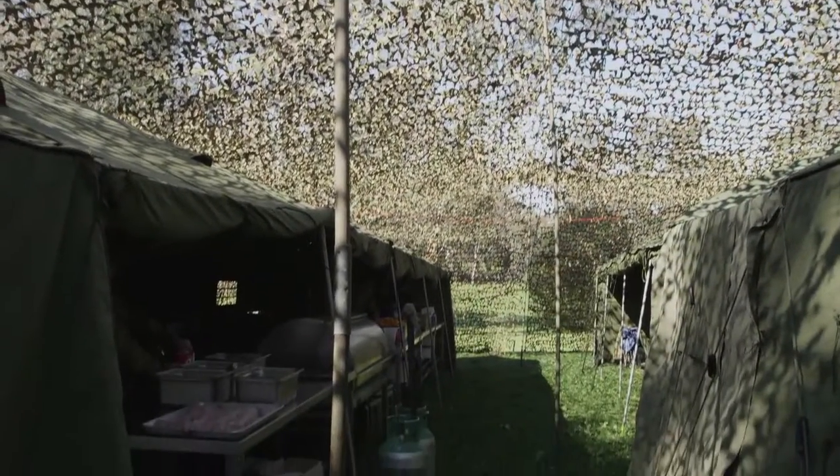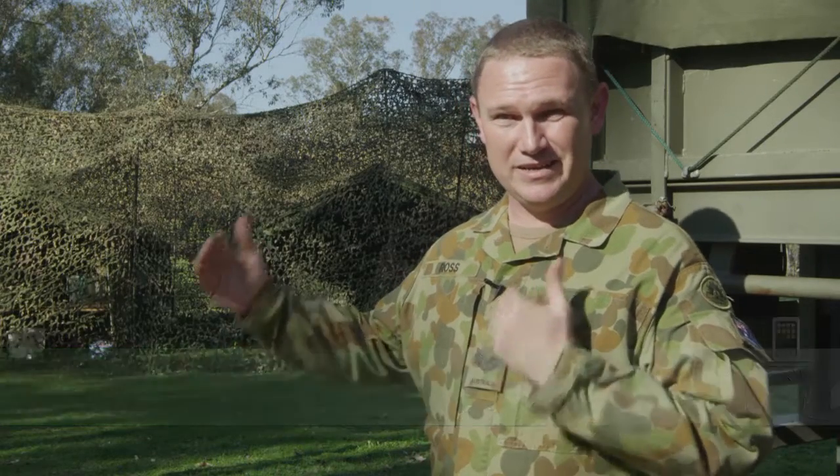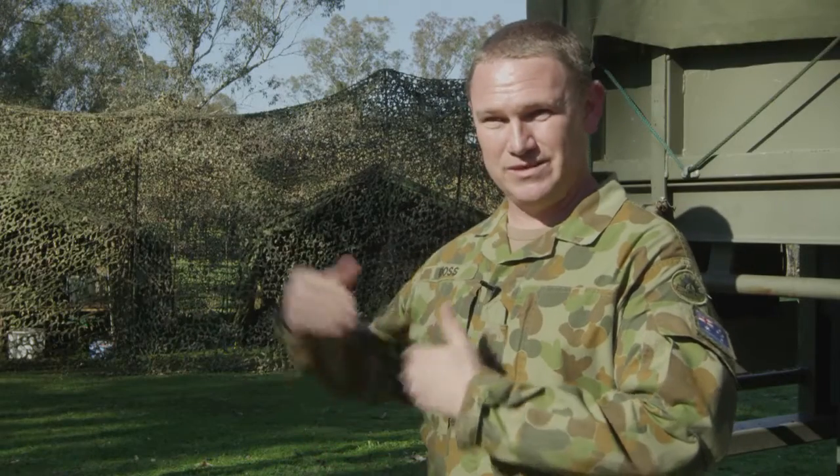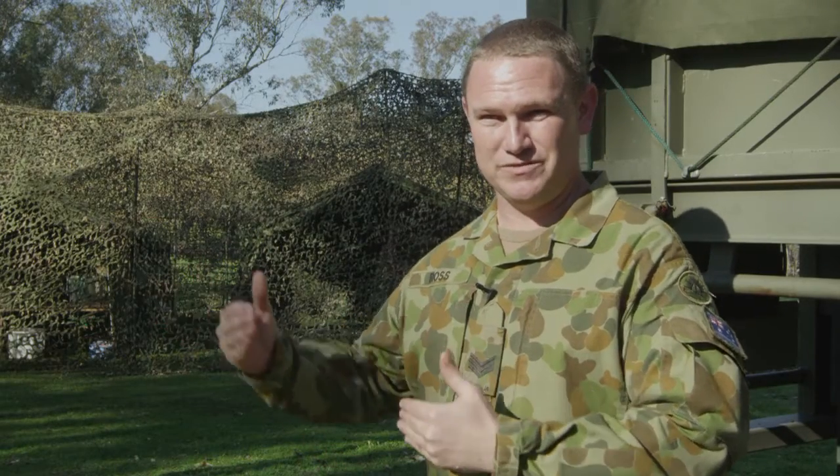What we currently have behind us is a basic field catering facility consisting of 10 cam nets, a kitchen tent, a messing tent and a storage tent, plus our hot water solution for providing hot water to our kitchen whilst we're in a field environment.